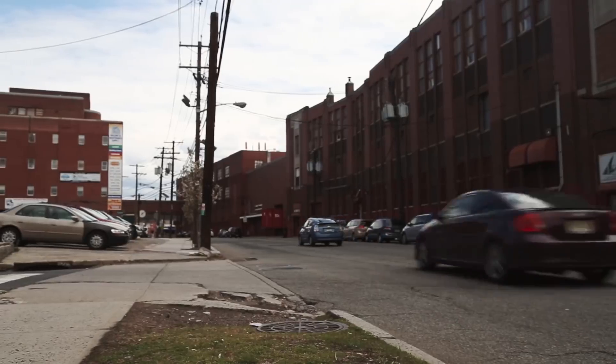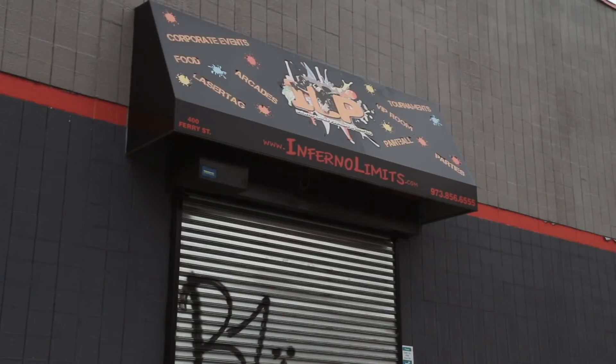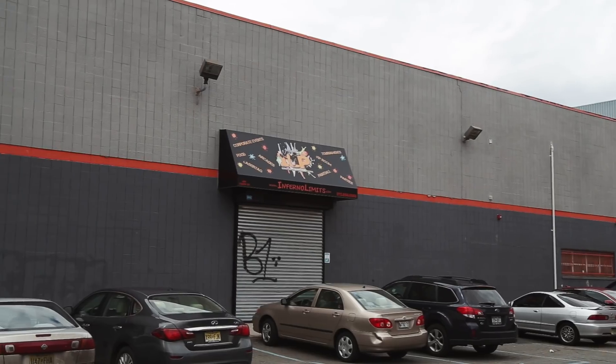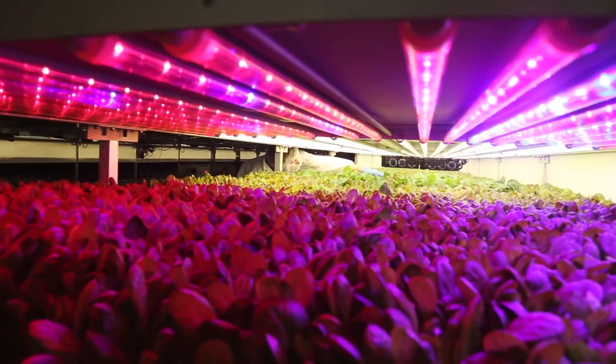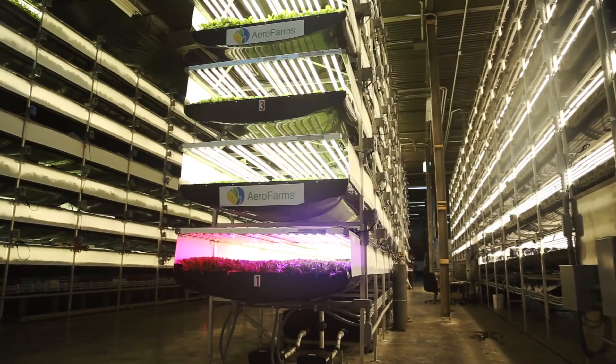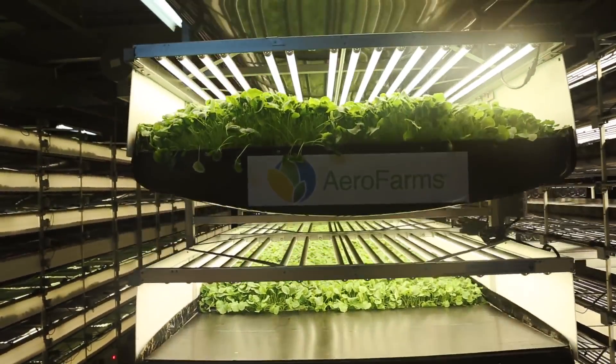You can't see it on the outside, but this old industrial neighborhood is an agricultural oasis. Inside this former laser tag arena, about 250 kinds of leafy greens are growing in huge quantities to be sold to local supermarkets and restaurants. This is Arrow Farms, a massive indoor vertical farm in Newark,